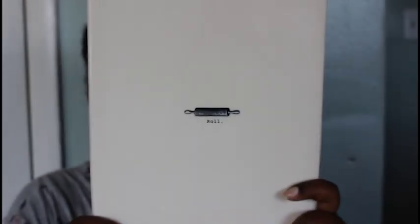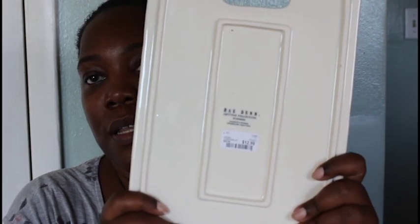This is a cutting board and it says 'Roll' on it. This was $12.99 — a really good find. You could even use this as a cheese board as well.